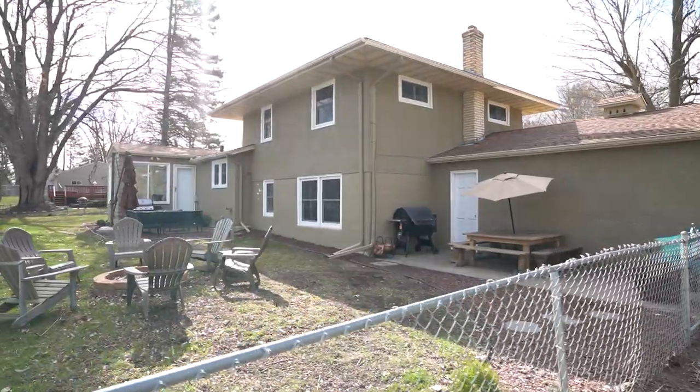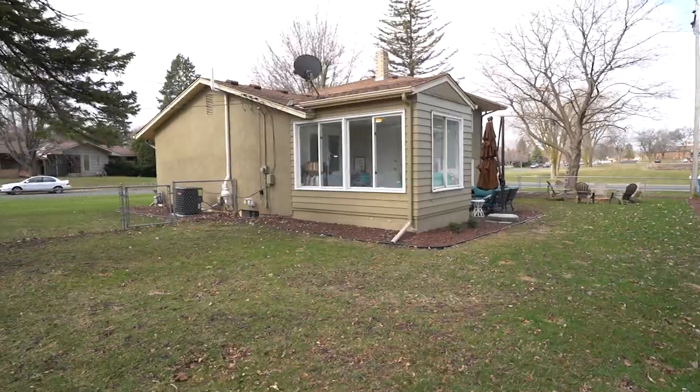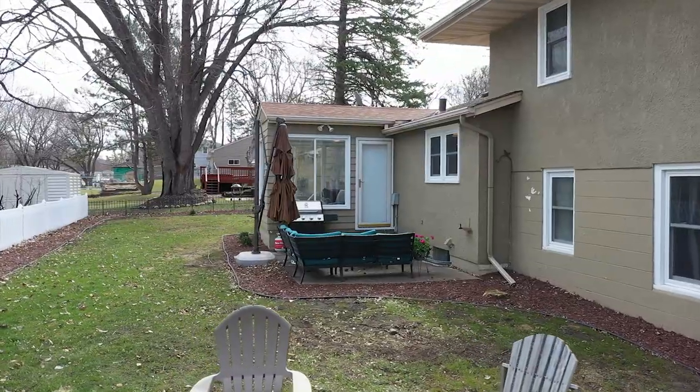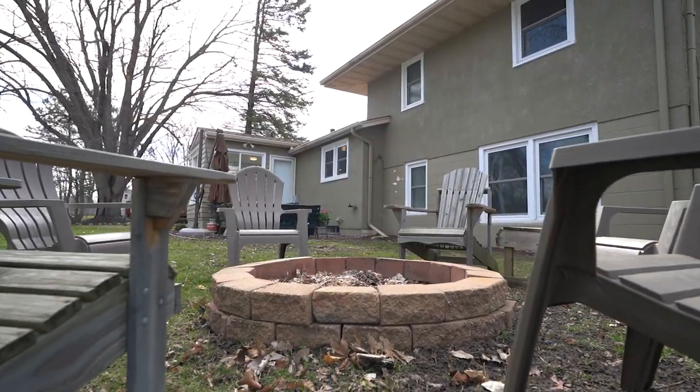You're gonna love the oversized lot as well, which is perfect for entertaining. From that three-season porch it carries on out to your backyard where you've got a nice patio for your barbecue and patio furniture, and it's also got a bonfire pit for some s'mores.